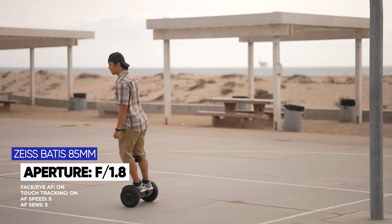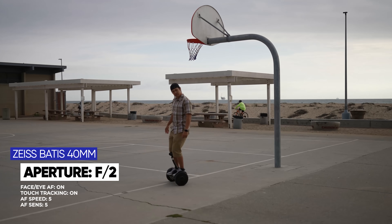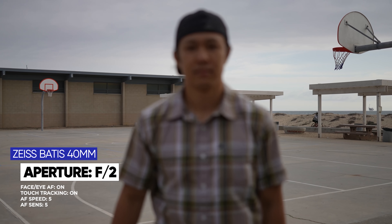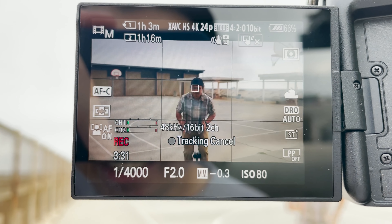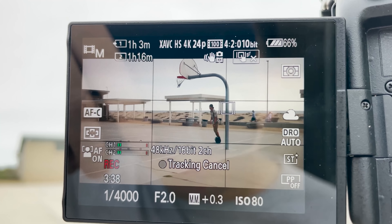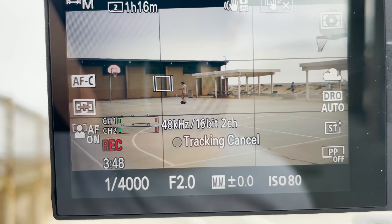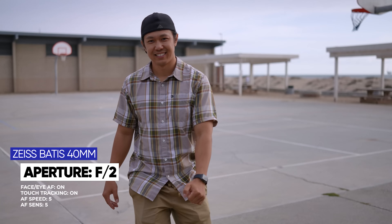Now while this video autofocus sounds like magic, I do need to share some pitfalls we faced during this test. With the 85mm and 135mm, Tam is a clearly defined human subject and the lenses melt the background away, making it easy for the camera to find the human shape. But when we swapped to the 40mm, which is much wider, what he was wearing sort of blended into the background — this fool dressed like the beach. There were times the autofocus glue would lose it and stick to a basketball pole or the wall instead. So the subject needs to be distinct enough for tracking to work well — tell your talent not to dress like the beach.